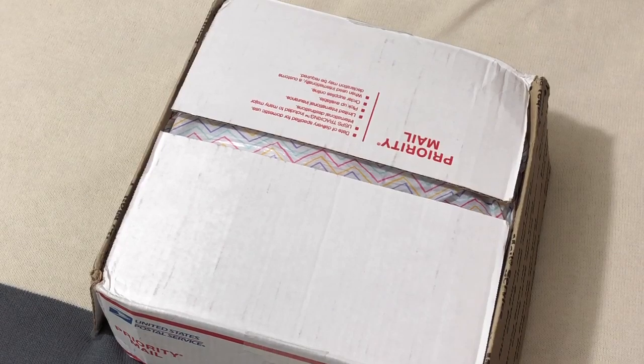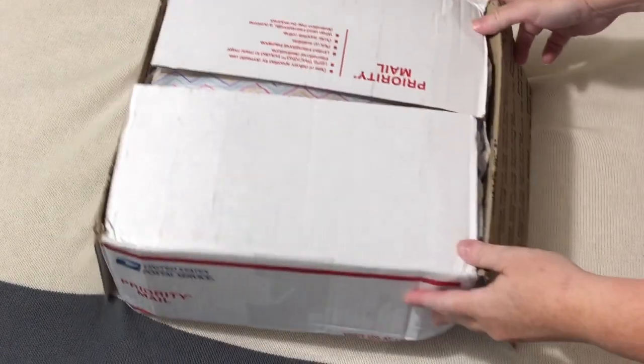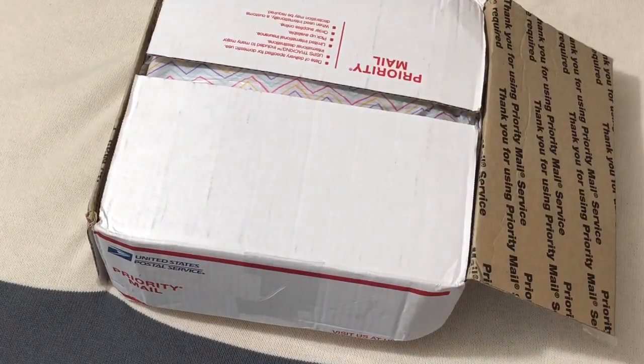Hey guys, it's me, Wendy from WeebyDolls, and I'm here with a box opening.